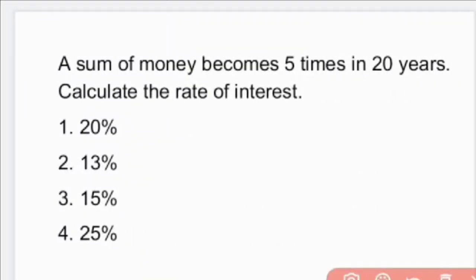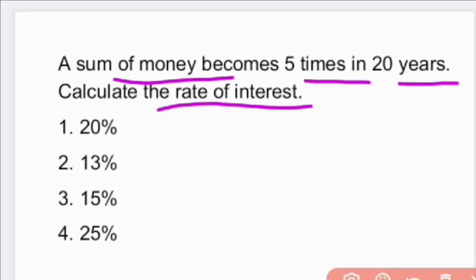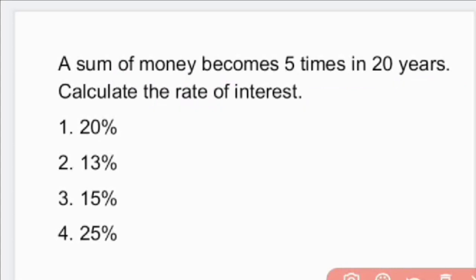Next question: A sum of money becomes 5 times in 20 years. Calculate the rate of interest. This is a simple interest problem, and there is a formula for this.